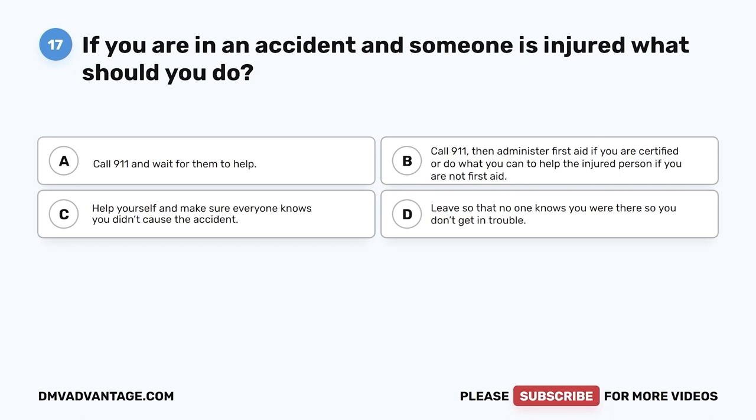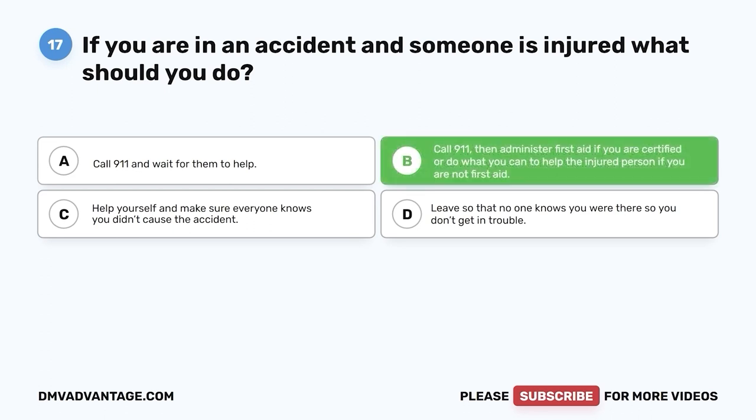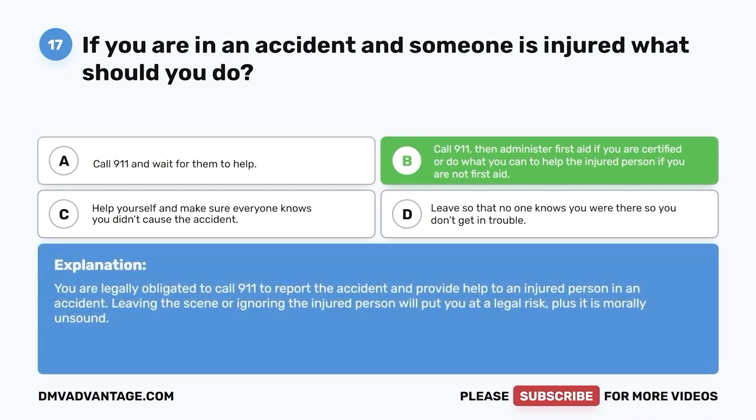Question 17: If you are in an accident and someone is injured, what should you do? A. Call 911 and wait for them to help. B. Call 911, then administer first aid if you are certified, or do what you can to help the injured person if you are not. C. Help yourself and make sure everyone knows you didn't cause the accident. D. Leave so no one knows you were there. The correct answer is B. You are legally obligated to call 911 and provide help to an injured person. Leaving the scene or ignoring the injured person puts you at legal risk and is morally unsound.